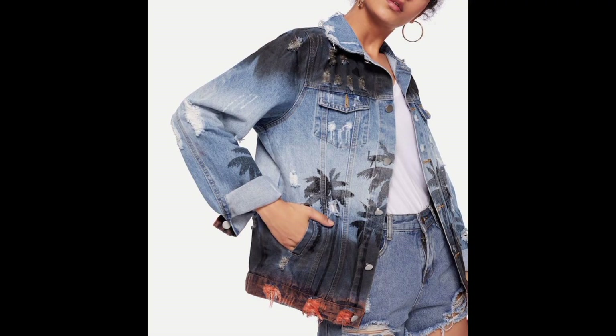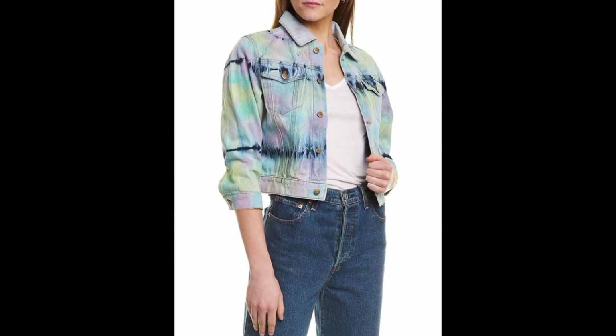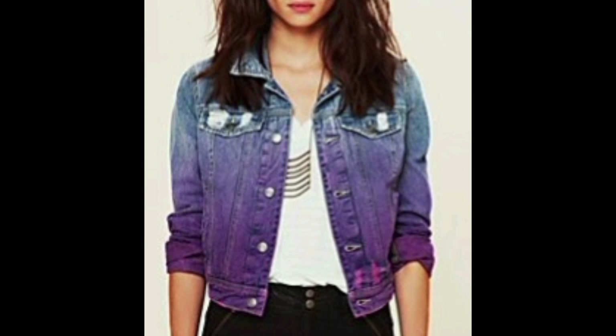Quality denim jackets are constructed from durable and comfortable denim fabrics, ensuring longevity and comfort when wearing them.